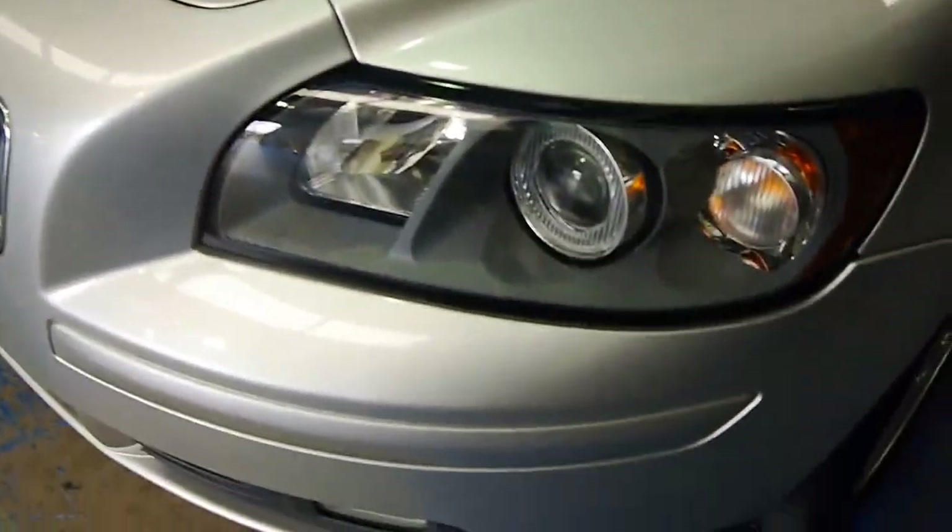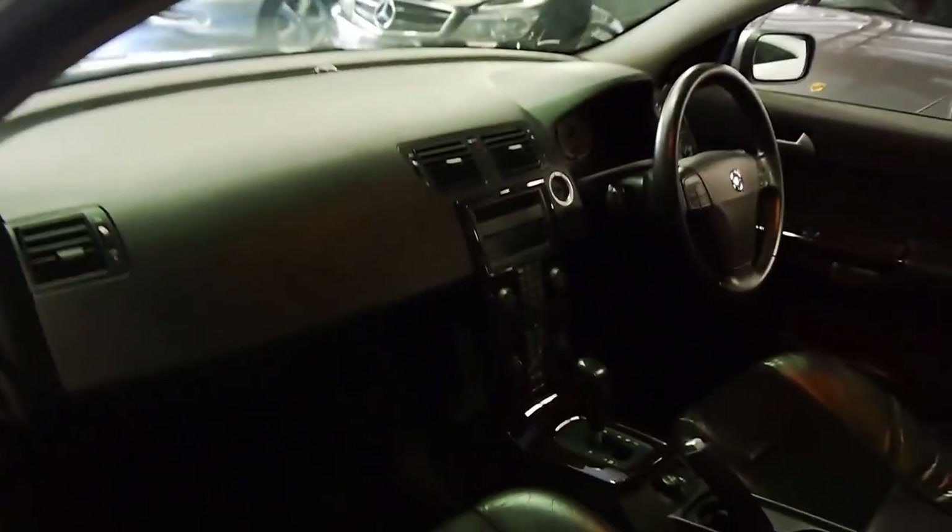HID projector lenses up front. Stepping inside, you've got this stunning waterfall dashboard which is really nice. There's a huge storage place behind the dash — the dashboard is only that thick. In the boot, there's a deceptive amount of space; although this isn't a huge wagon, it has a huge boot, and of course there's a full-size spare under there as well.